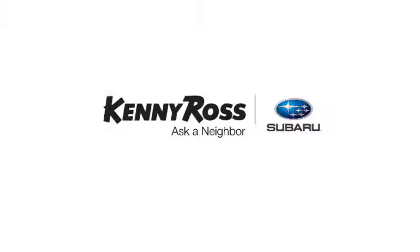That's the thing — if you promise something, you deliver what you promise. Kenny Ross Subaru, home of the 30-Day Price Promise.